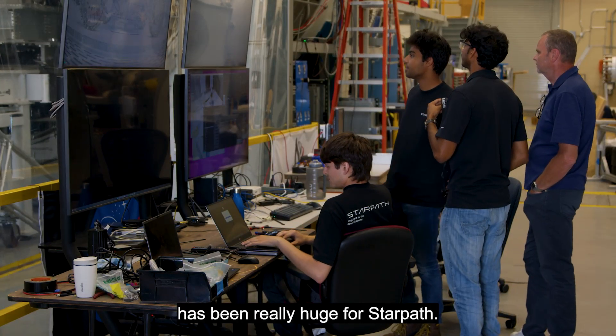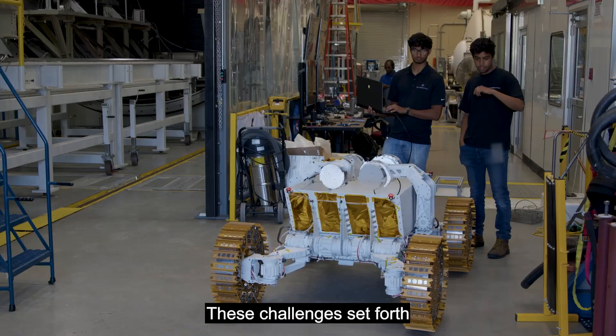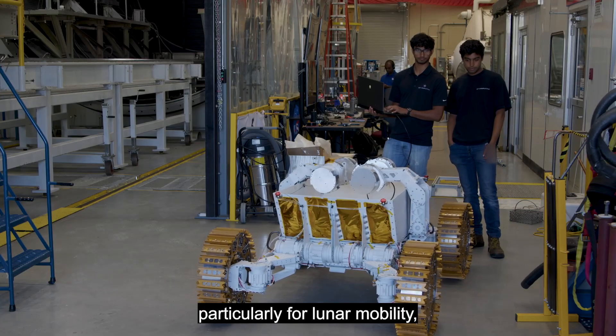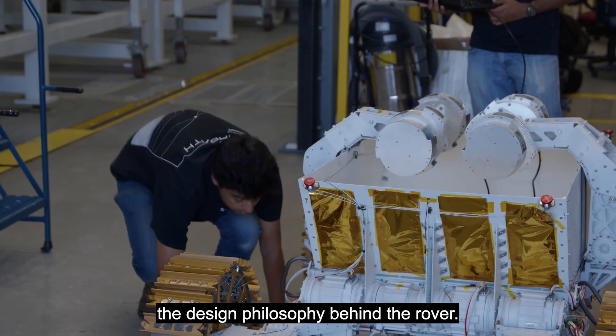Centennial Challenges has been really huge for Starbath. Starting out as a very small company, these challenges set forth by the Centennial program, particularly for lunar mobility, were really core to shaping the design philosophy behind the rover.